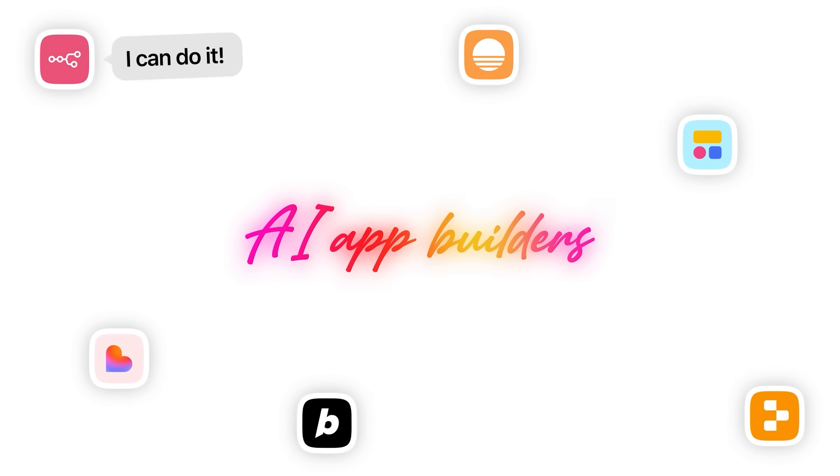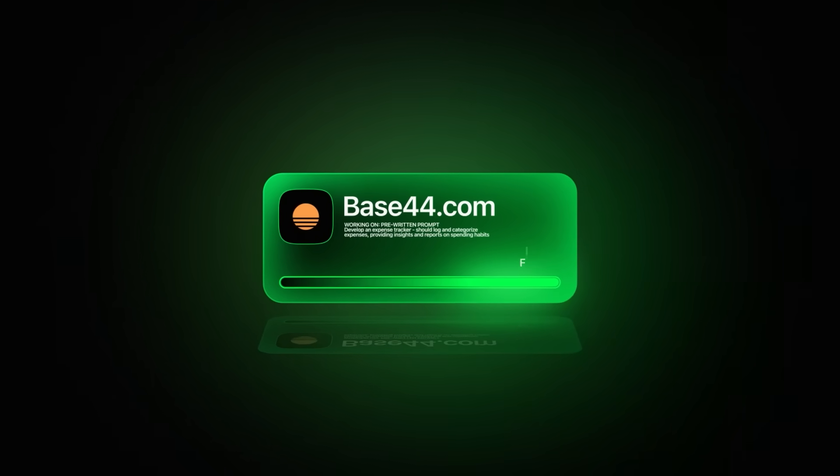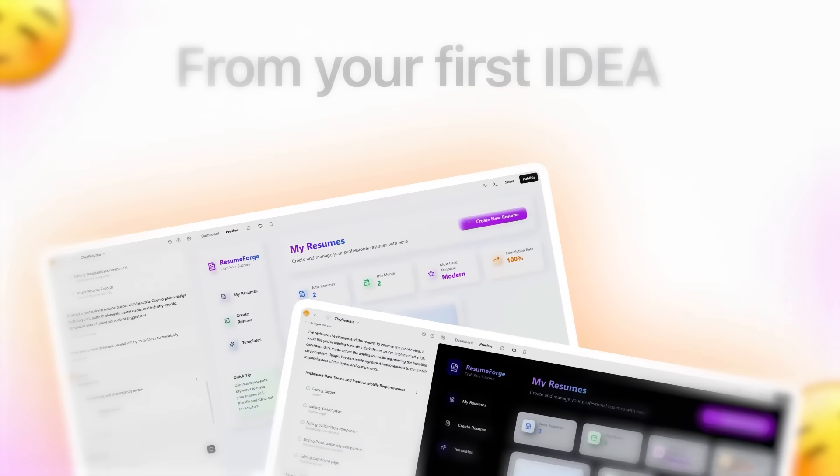AI app builders in 2025 promise the world, but most of them leave you stuck with half-finished projects or juggling add-ons just to make something functional. Base44 changes that completely. It's an all-in-one platform built to handle every part of the process, from your first idea all the way to a finished, shareable app. And the fact that Wix recently acquired Base44 shows how serious this tool is in the no-code and AI space.